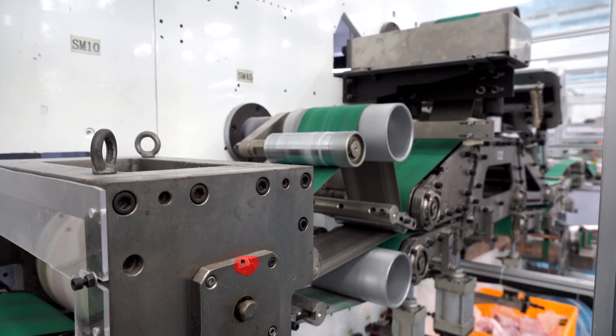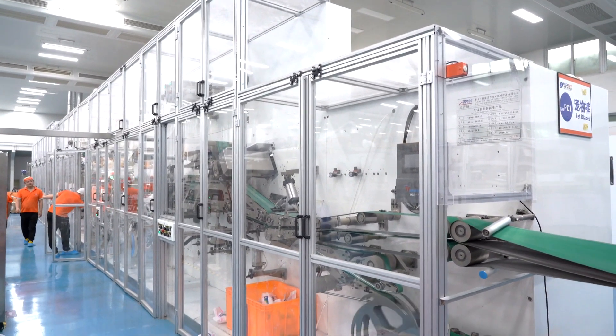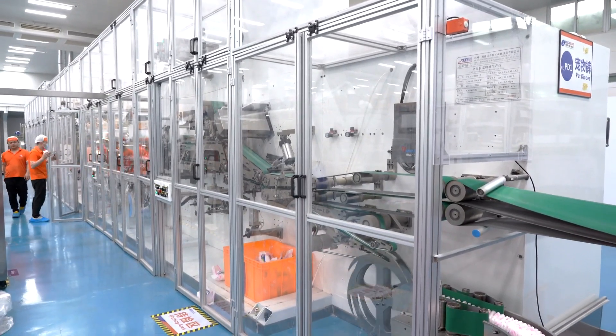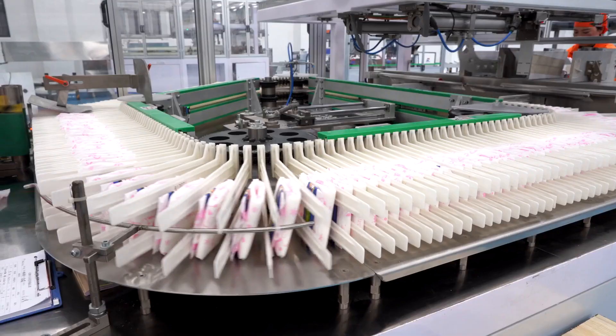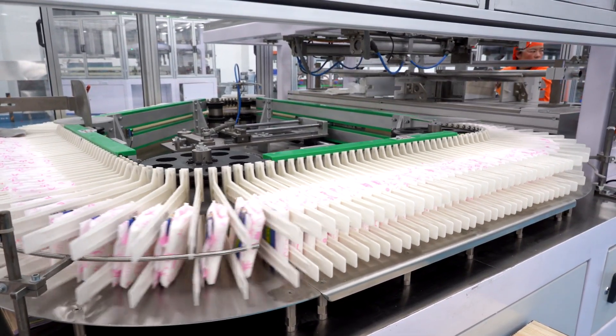The machine spacing is big, so it's easy for the maintenance and operating. Our air supply distribution system is unique and professional. It gives the glue and machine separate line, which ensures stable production and high-quality products.